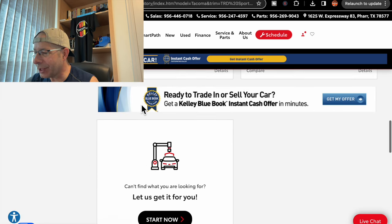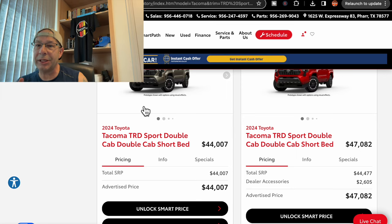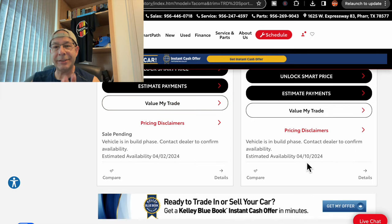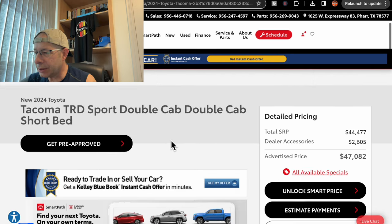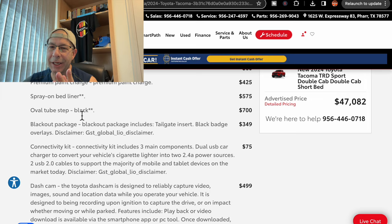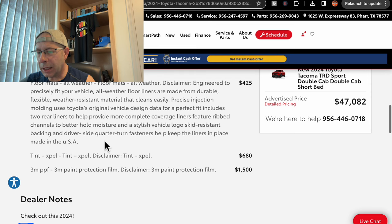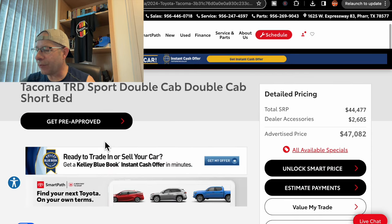We have one left. This one is in red at $47,082, which includes dealer accessories of $2,605. This one is supposed to be in on 4/10 and is in the build phase. Options include mud guards, premium paint charge, spray-on bed liner, blackout package, oval tube steps, connectivity kit, dash cam, vehicle protection package — that's paint protection, fabric protection, all that for $399 — floor mats, Xpel tint, and 3M PPF for $1,500. That's what gets us to the $47,082 price.